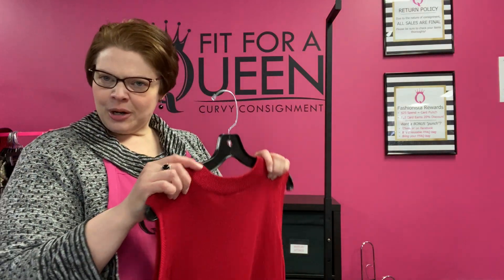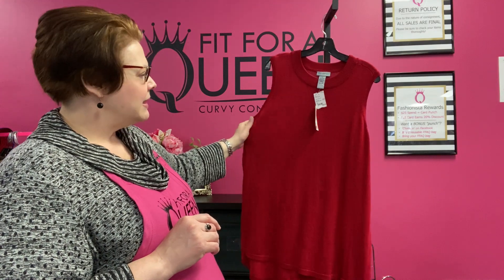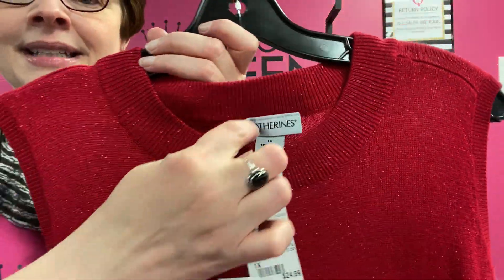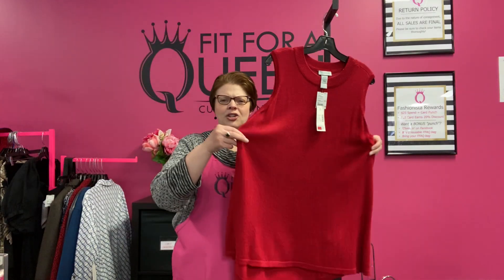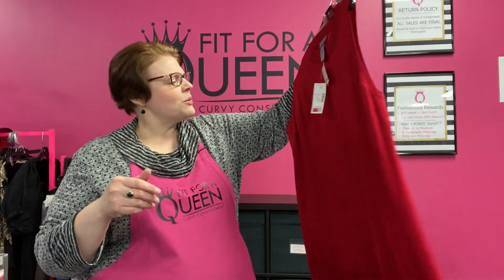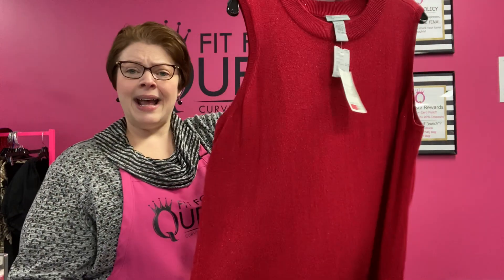If you want to add a pop of red into your wardrobe for Valentine's Day, this is from Catherine's — a 1X. It is a long tunic-length lightweight sweater sleeveless top. It has a sparkle — see that sparkle? — with a banded collar for the neckline, banded around the sleeves, and it is a little longer in the back than the front. New with tags, retailed for $49. Right now it is on its bottom price of $12.50 with 30% off, going down to $8.75 for this brand new with tags sweater tank by Catherine's.